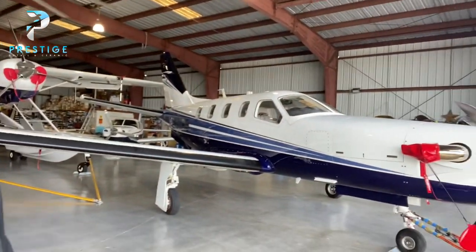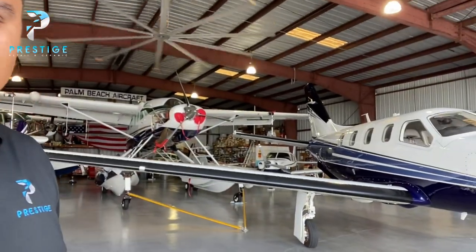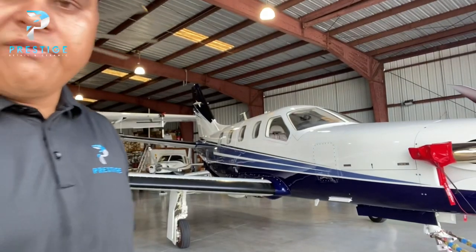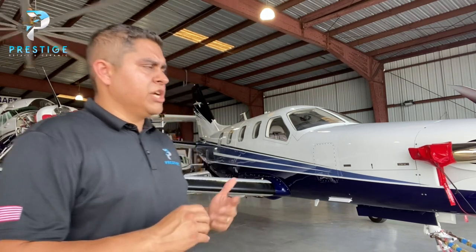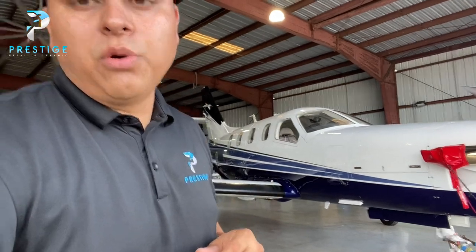We are actually at Palm Beach Aircraft Services, which is in Lantana, Florida. I do some work out of here, but I also travel for this — I can come to you, to your hangar, as long as you have a hangar, electricity, a ladder, things like that. A lot of my customers I travel to, but sometimes they bring it to me. In this particular case, the airplane came to me and we've had it here to do the coating. Now it's done, so let's go ahead and do a little walk-around.